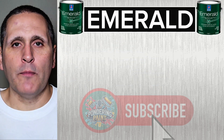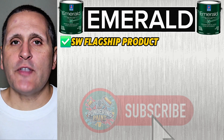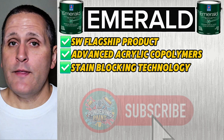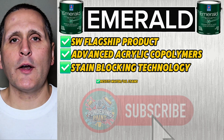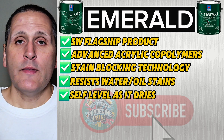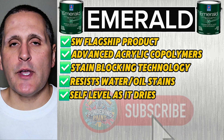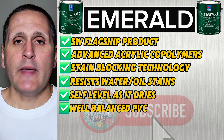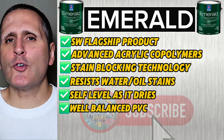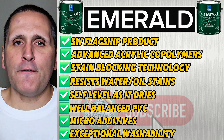Now here's the thing with Emerald — this is Sherwin-Williams' flagship product, and it takes the chemistry even further. It uses advanced acrylic co-polymers and has stain-blocking technology built right into the resin, meaning the film itself resists both water and oil-based stains. Emerald's resins are designed to self-level as they dry, which is why brush or roller marks almost seem to disappear on their own. The pigment volume concentration, or PVC, is perfectly balanced — low enough for durability but high enough for deep colors and coverage. It also has micro additives that tighten the polymer networks, giving it exceptional washability even in a flat or matte finish.